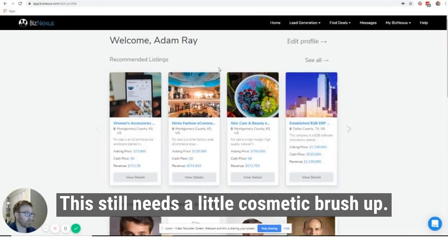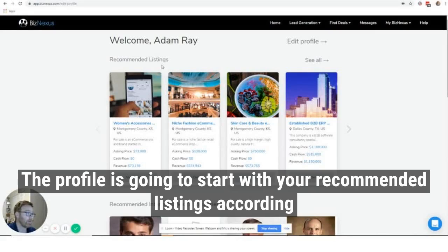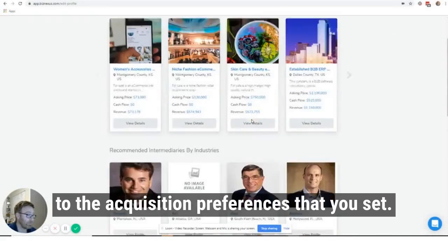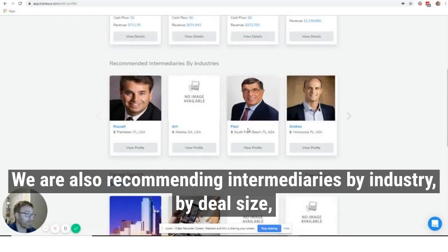We still need a little cosmetic brush up, but as far as the functionality goes, we're really excited about what's up there. The profile is going to start with your recommended listings according to the acquisition preferences that you've set. We are also recommending intermediaries by industry.